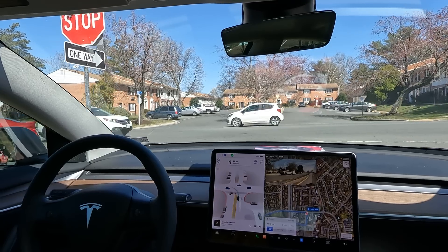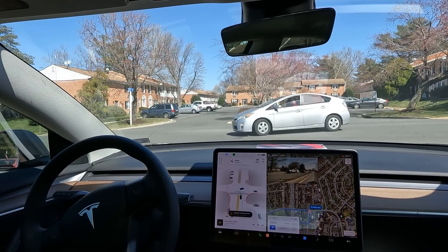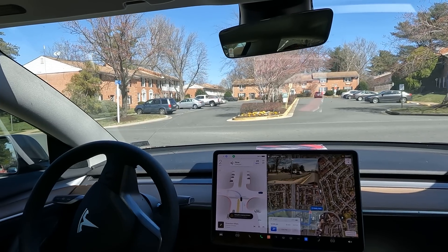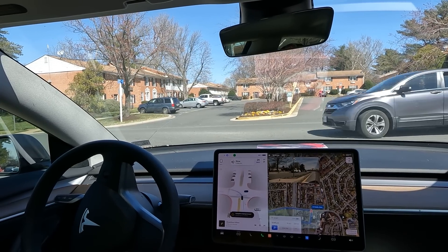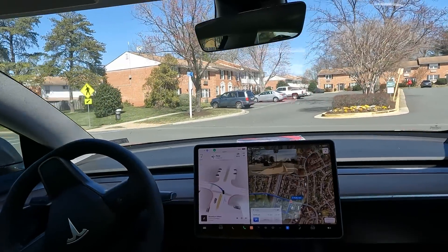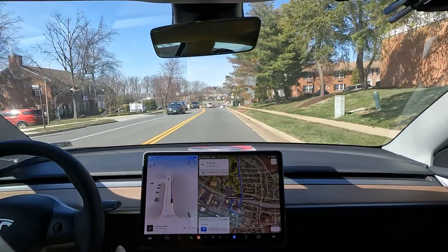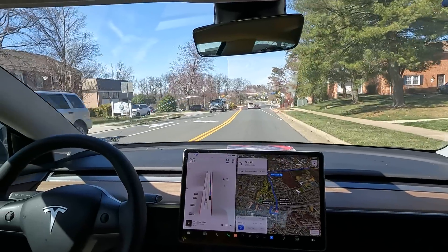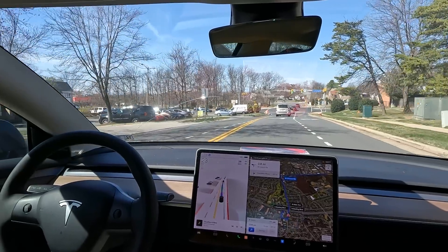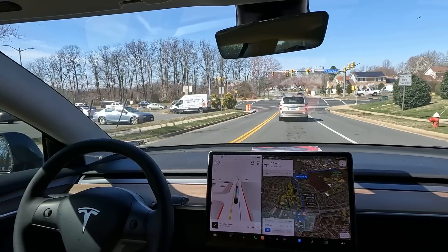Alright, we're coming to a nice complete stop. If this were the DMV, a driving instructor would have failed it at that very first stop and wouldn't have let it get to this point. Now look — that left turn right there, I've seen humans have trouble with, and that's a very simple left turn. But FSD handled it really well, so shout out to FSD.